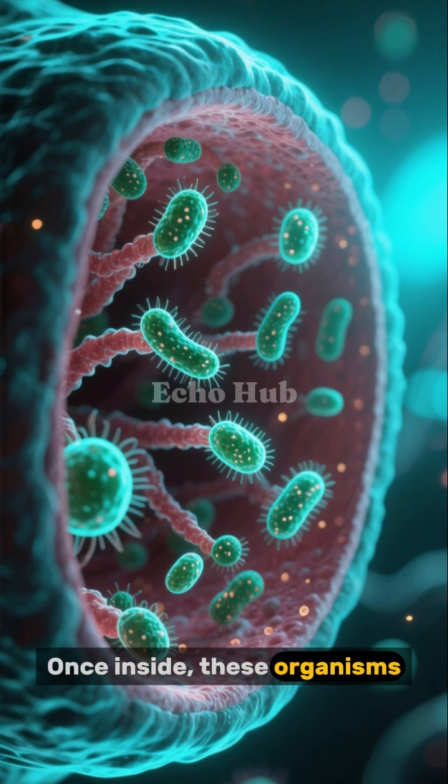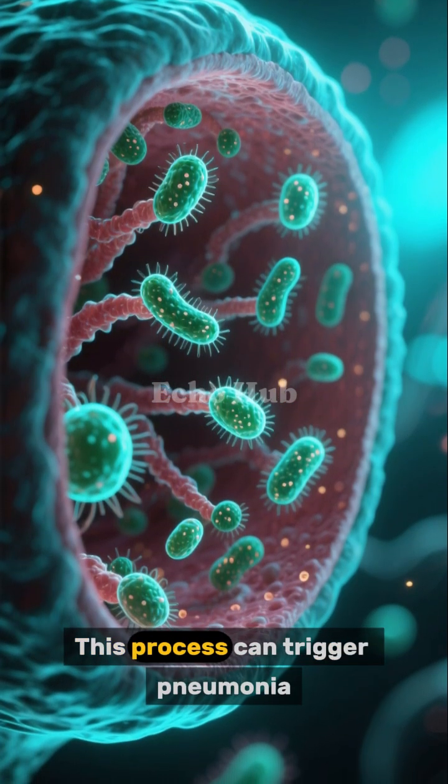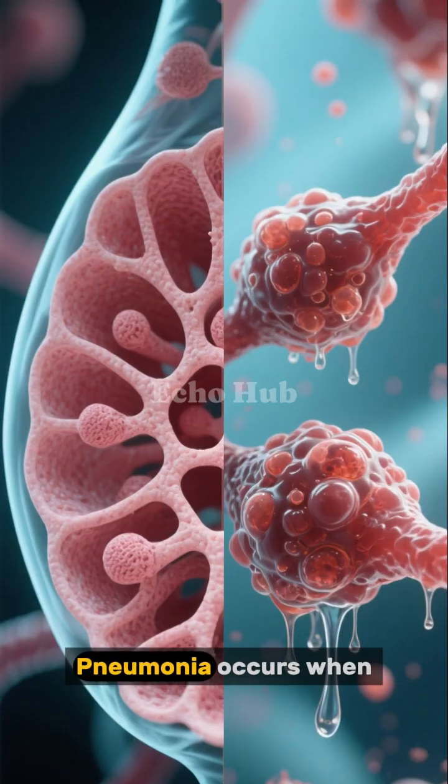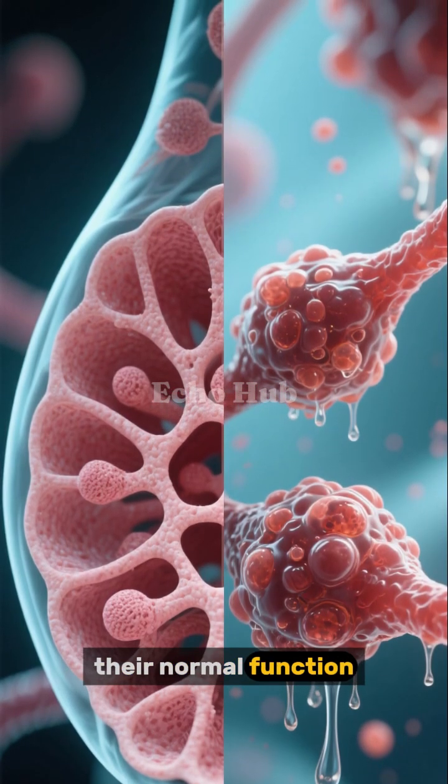Once inside, these organisms may begin to grow and multiply. This process can trigger pneumonia. Pneumonia occurs when these harmful microbes invade the alveoli and disrupt their normal function.